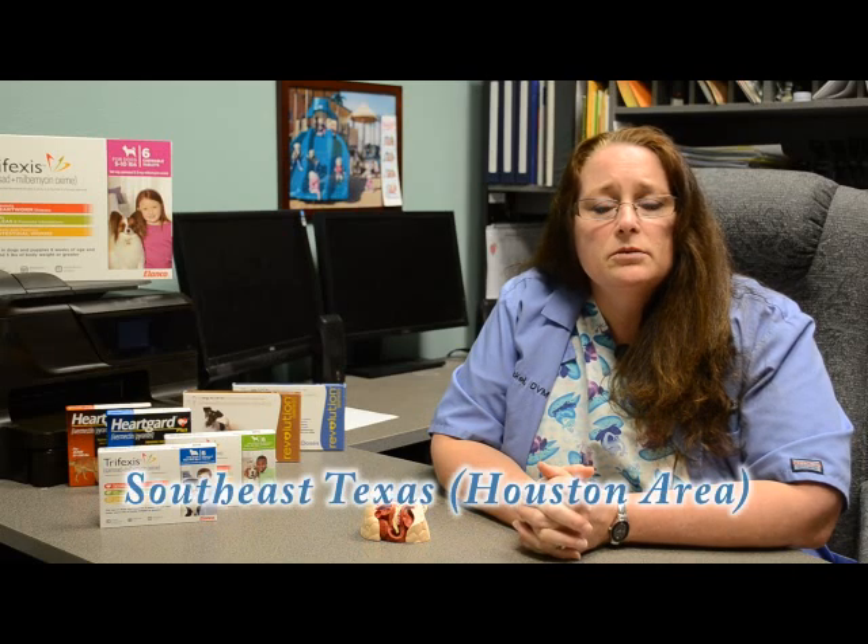During this time, a female heartworm can produce millions of offspring called microfilaria. How common is heartworm disease? In this area, heartworm disease can be present in up to 60% of dogs and 8–14% of cats.